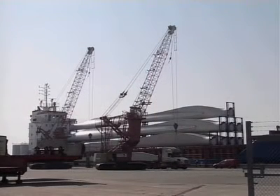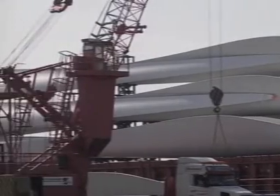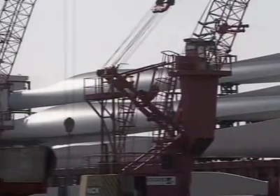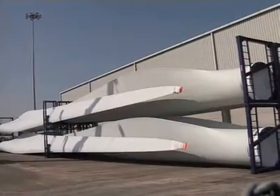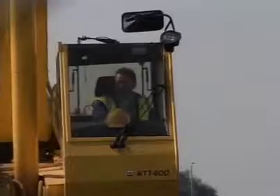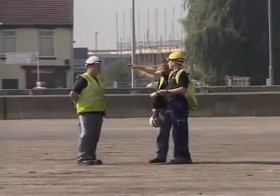Great Yarmouth and the nearby town of Lowestoft are fast developing as centres of excellence in the design, construction and maintenance of wind farms. Based on the skills already built up over 40 years of servicing the offshore oil and gas rigs, the economic benefits to the region are already substantial and set to grow even further.